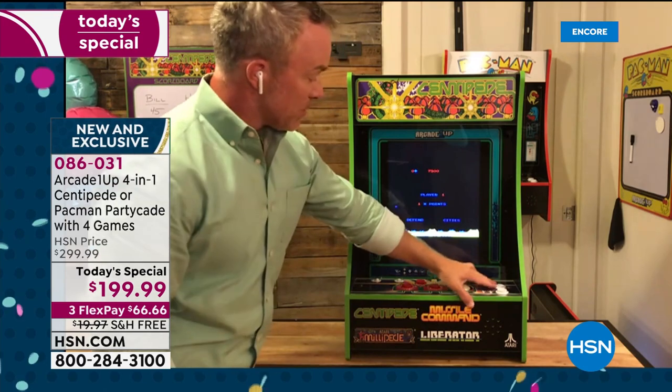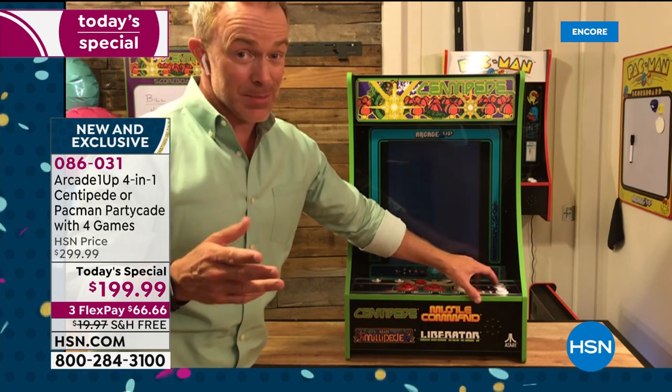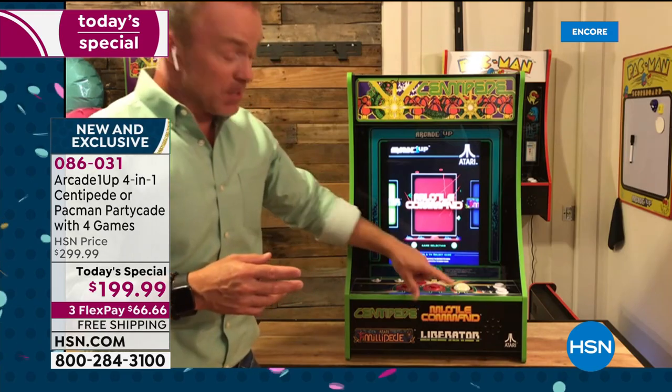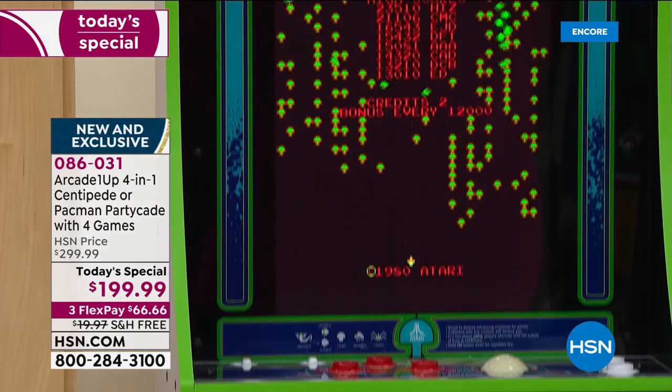All four games are built in. Last year when we did this, you had one system, no choice, and it came with three games. Now you can pick — Centipede or Pac-Man — and it has four games. With Centipede you get Centipede, Millipede, Missile Command, and Liberator. I'll play a little Millipede — actually, I want to play Centipede because I want to beat your score, Sarah.